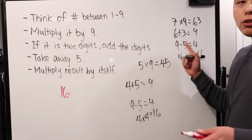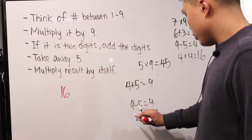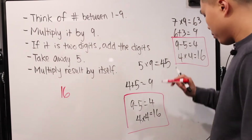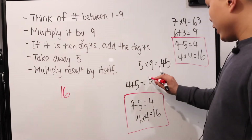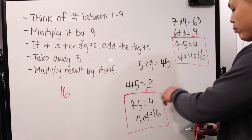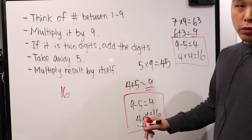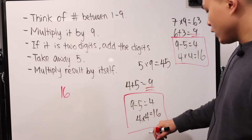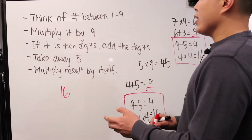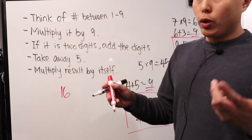Notice that as you do more and more of this, you're starting to see a pattern. With both of these examples, these two steps end up being the same. Notice that the result is nine before you start subtracting five — which is always going to be the case — and then you multiply the result. Nine minus five is always going to be four, and four times itself is always going to be 16. The key, or the intrigue, is that you can pick any number from one to nine.